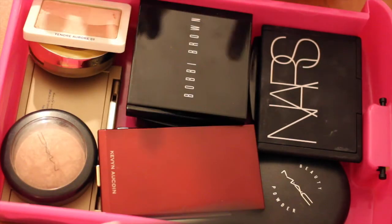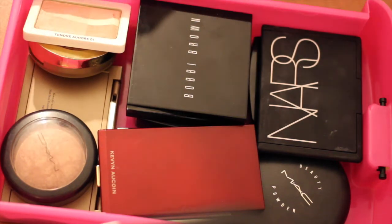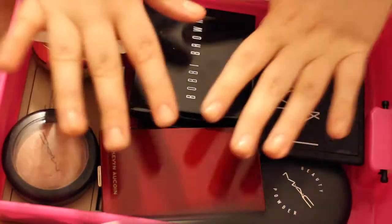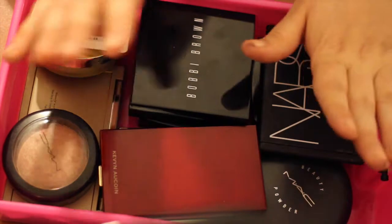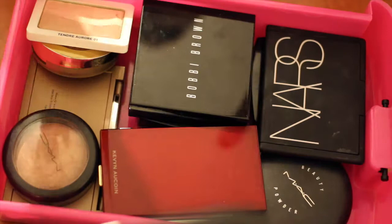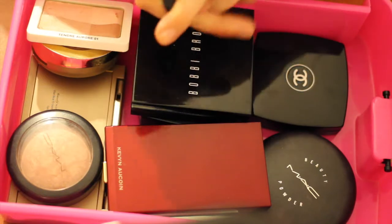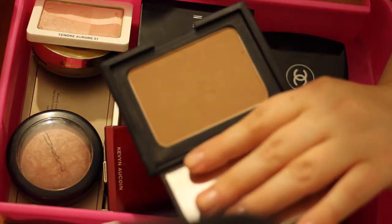The next drawer is all about cheeks — bronzers, highlighters, and blushes. As you know I'm a junkie, so I find it very soothing that I have only this little space in which I can store products I use day-to-day. It kind of soothes me that I can't go overboard with the products I can choose from in the morning.